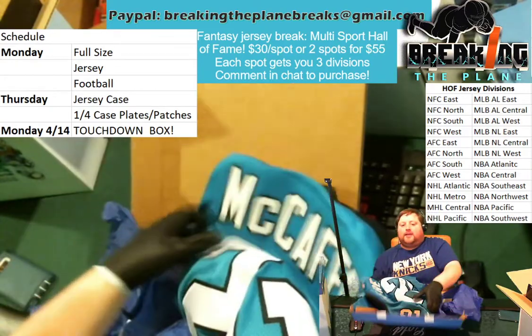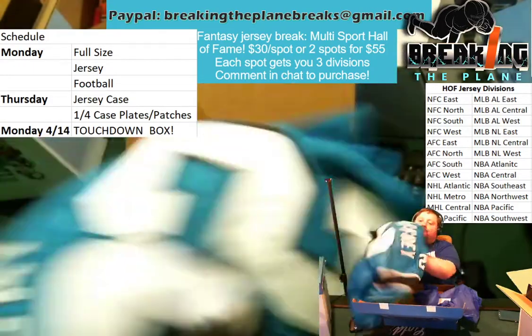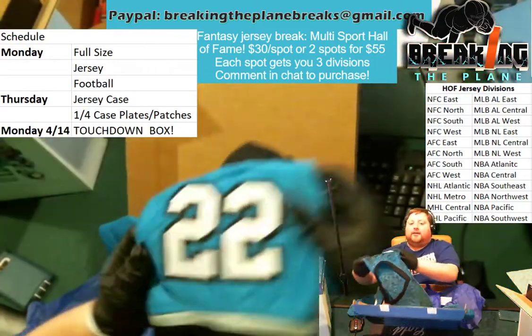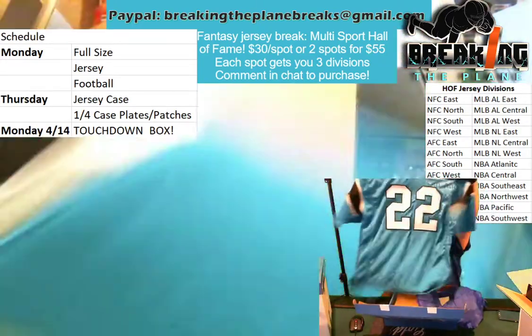One more time, looking at the McCaffrey on the back. Nice stitching there. We got the McCaffrey signature, looking at it from the front. Number 22, Christian McCaffrey. Shoulder numbers. And one more time, front and back, the McCaffrey. Beautiful, beautiful hit.